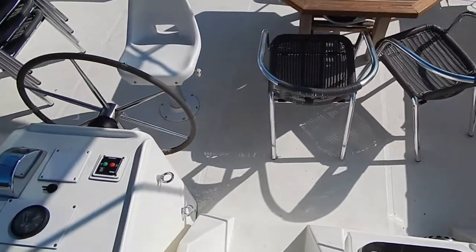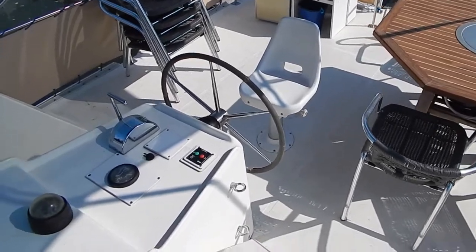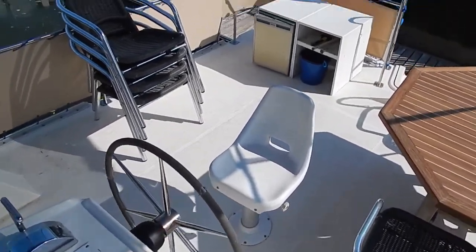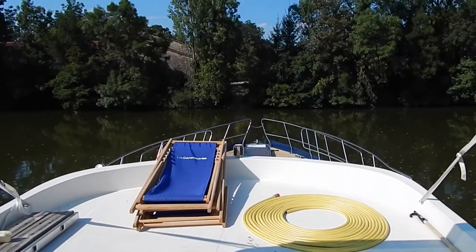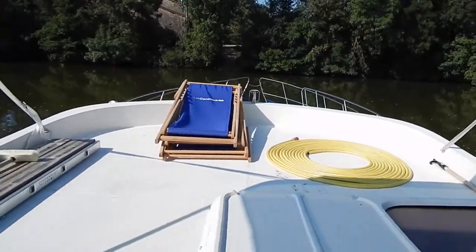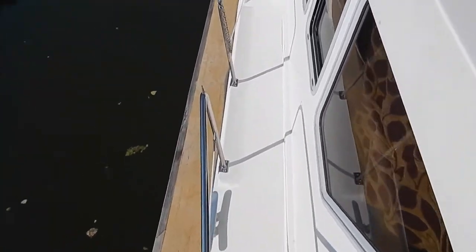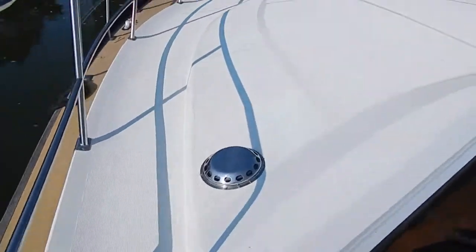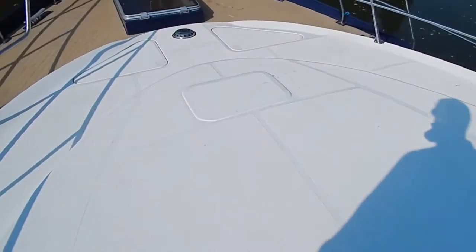We'll be going inside shortly and you'll see that marine air conditioning — well, you won't be able to feel the difference but I will, it's absolutely fabulous in there. Outside helm, bow thruster — the captain dominates the scene here. Let's make our way forward — huge side decks — make our way down here and more sunbathing area.